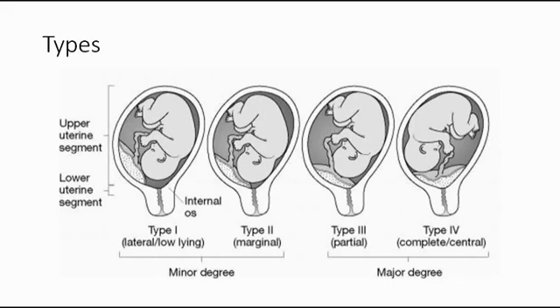There are four types of placenta previa. Type 1 is the lateral placenta previa, where it just encroaches on the lower uterine segment but the placenta does not reach up to the internal os. Type 2 is marginal placenta previa, where the placenta only reaches the internal os but does not cover it.